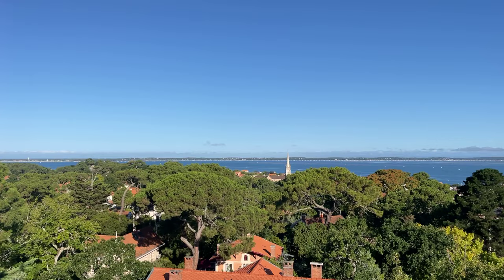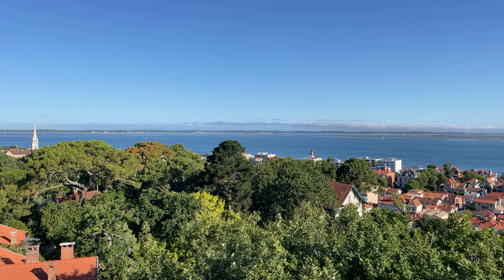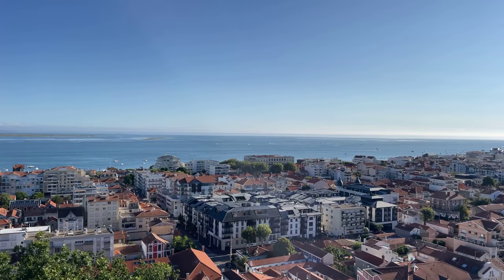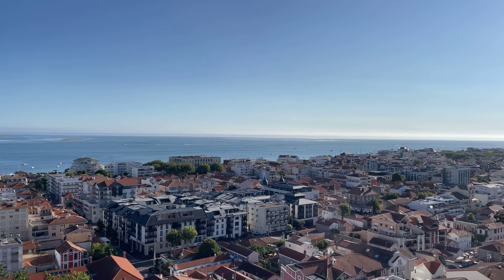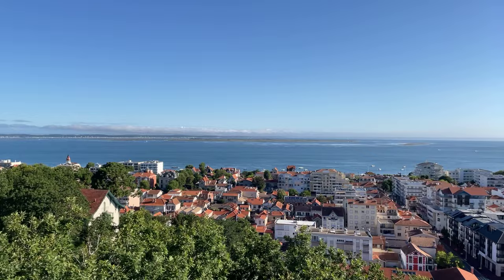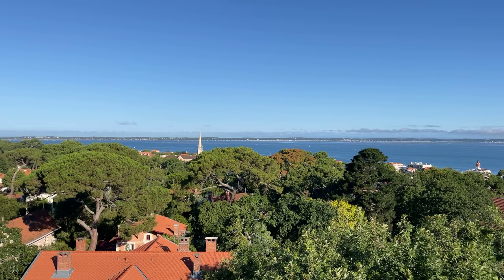Bonjour and welcome to a new virtual tour with Vero. I am on a summer vacation right now, a one-week vacation on the Atlantic coast, and the place where I'm staying is too good not to share. I thought I would take you on a stroll today, a virtual tour, and I hope you enjoy the stories I have to tell about this town named Arcachon — A-R-C-A-C-H-O-N — on the Atlantic coast.